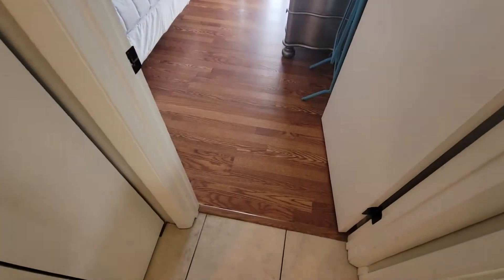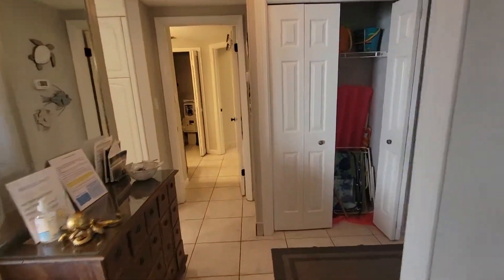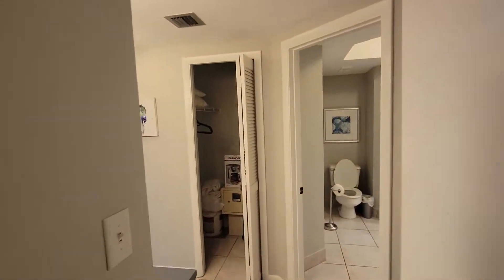The floor in there looks like it's vinyl flooring, and then you have tile throughout the rest. Lower ceilings — looks like eight foot.